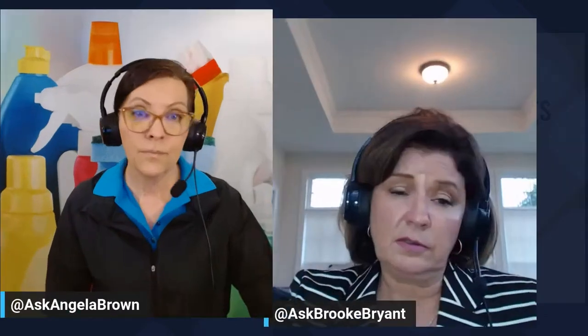Those small cracks are more often than not a result of the home settling, but they can put a buyer in the mindset of asking whether something serious is going on. The inspector is going to look at the foundation, but you want to eliminate any obstacles right off the bat. Fixing those cracks is going to give the home a clean appearance and eliminate the fear that something big is going on structurally.